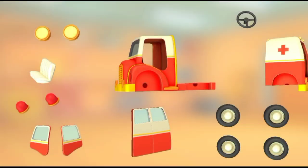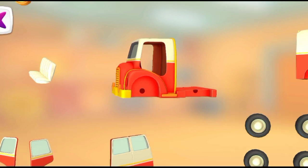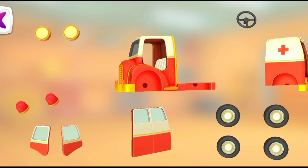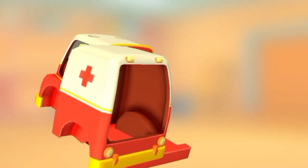Let's put everything together. Seat. Seat. Door. Truck. Cabin.